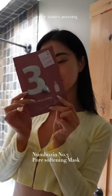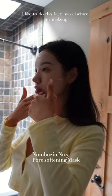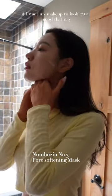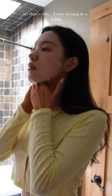My sister got me this white peach toothpaste from China and it tastes amazing. Then I follow up with a face mask. I like to do this face mask before my makeup if I want my makeup to look extra good that day, and I am going to a wedding later this day, so that's why.